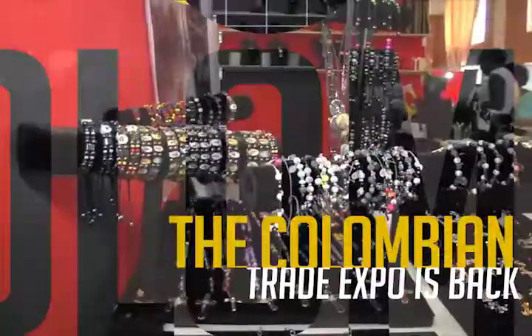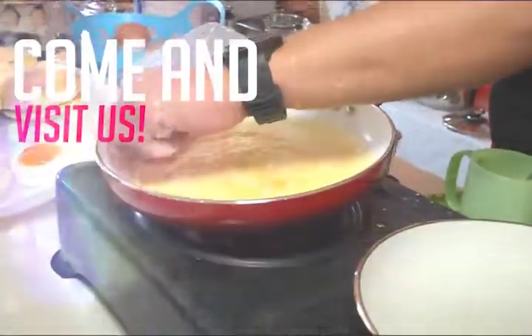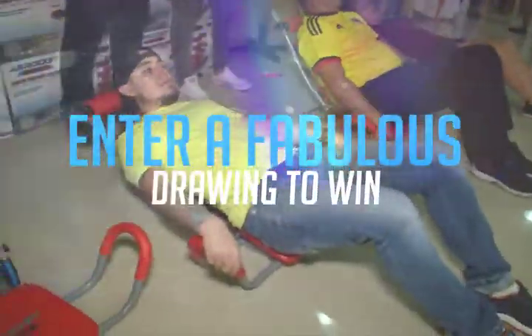Attention St. Martin, the spectacular Colombian Trade Expo is back with the latest products for the home and family. Sunday to Sunday, don't stay at home, make sure to visit the Expo. Entrance is only 5 dollars and you automatically enter a fabulous drawing to win an all-expenses paid trip for two to Colombia.